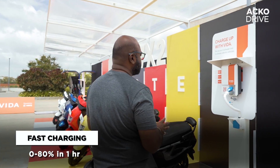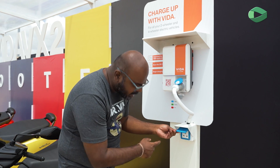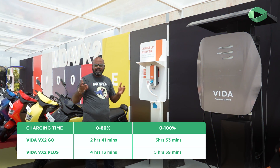Apart from the fast charger, Hero is also setting up a community charger where you have a 5-amp socket. You plug your scooter in, charge it at the community charger, scan the code, pay the amount, and it's done. This is a new initiative by Hero.